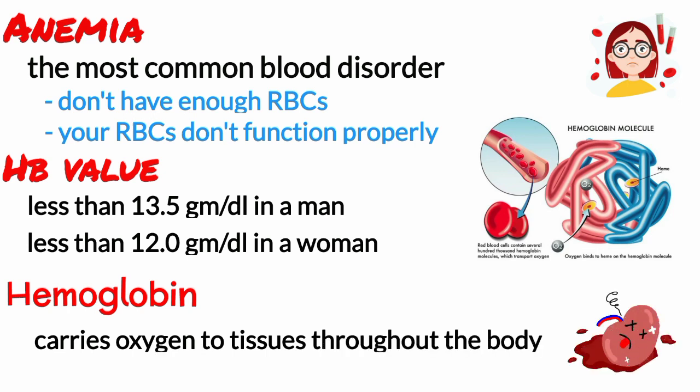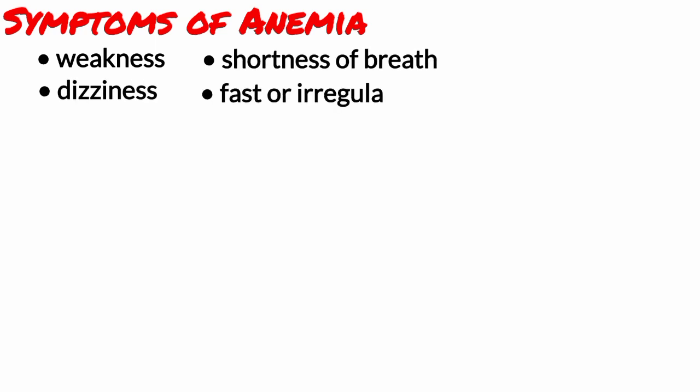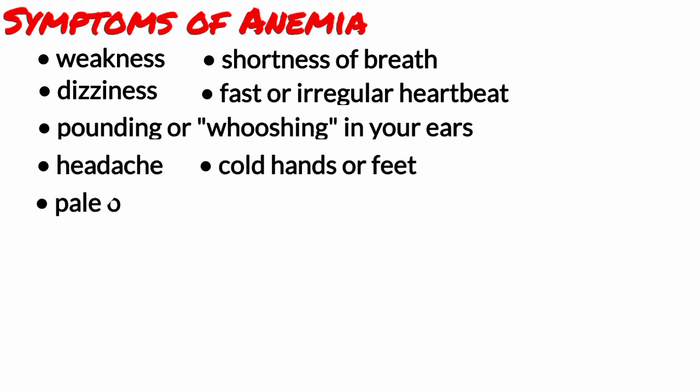When you have anemia, your body lacks oxygen, so you may experience one or more of the following symptoms: weakness, shortness of breath, dizziness, fast or irregular heartbeat, pounding or whooshing in your ears, headache, cold hands or feet, pale or yellow skin, and chest pain.